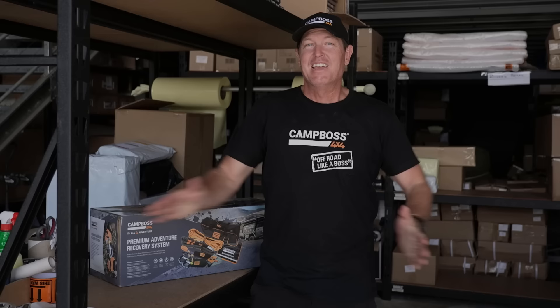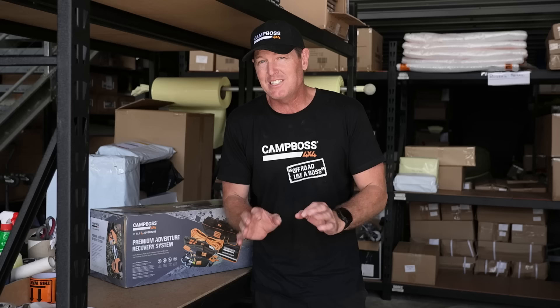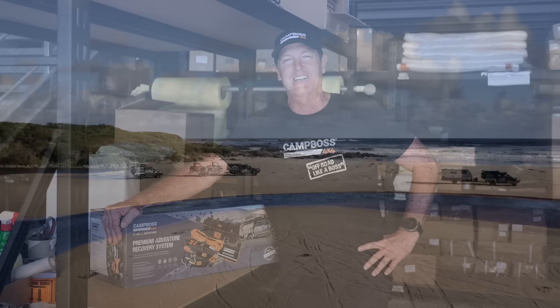Today's video is brought to you by the Premium Adventure Recovery System from CampBoss 4x4. This is an awesome little kit - I put this kit together so that you've got all the little things that you need when you're out on an adventure and you get yourself bogged and you're looking for recovery. If you get a chance, check it out at the CampBoss 4x4 shop online or get down to your local CampBoss dealer and they'll have plenty of these in stock. Otherwise mate, stop listening to me babble on and get on with your adventure.